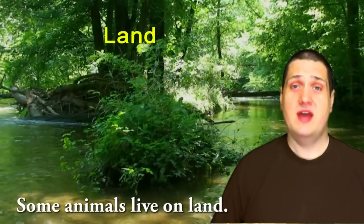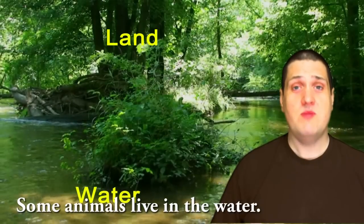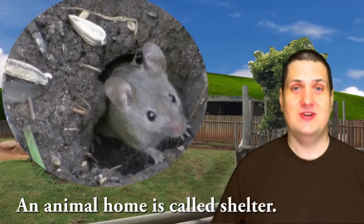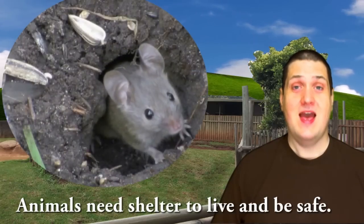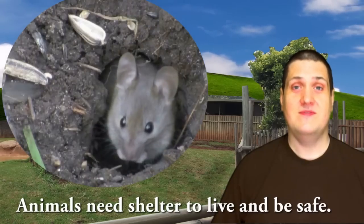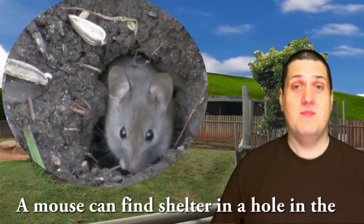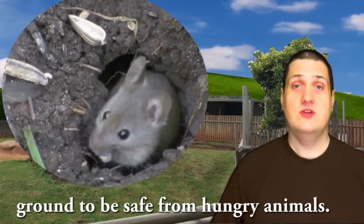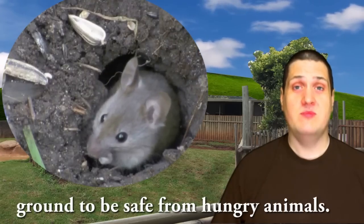Some animals live on land, and some animals live in the water. An animal home is called a shelter. Animals need shelter to live and be safe. A mouse can find shelter in a hole in the ground to be safe from hungry animals.